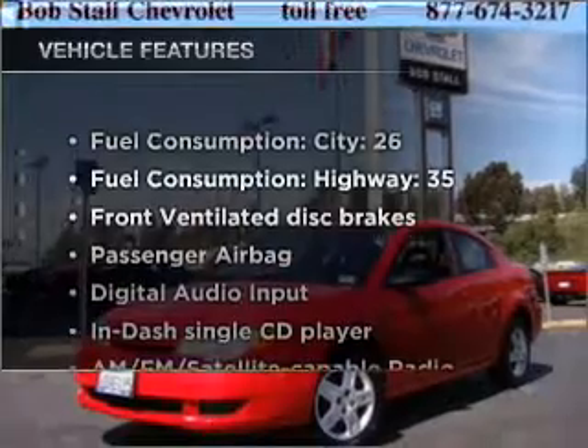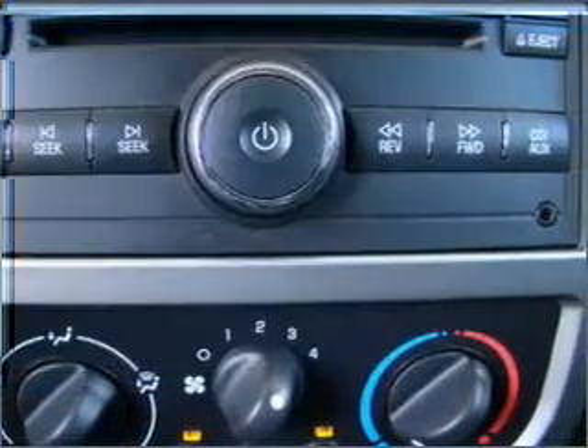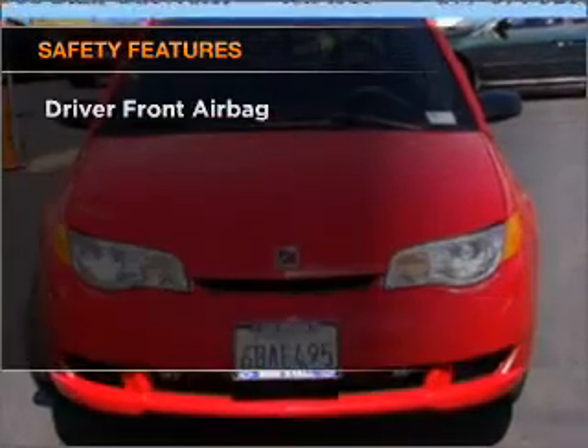Enjoy these notable features that are included in this vehicle: power door locks, power steering, an AM/FM stereo with a CD player, and an adjustable tilt steering wheel. If safety is a high priority,